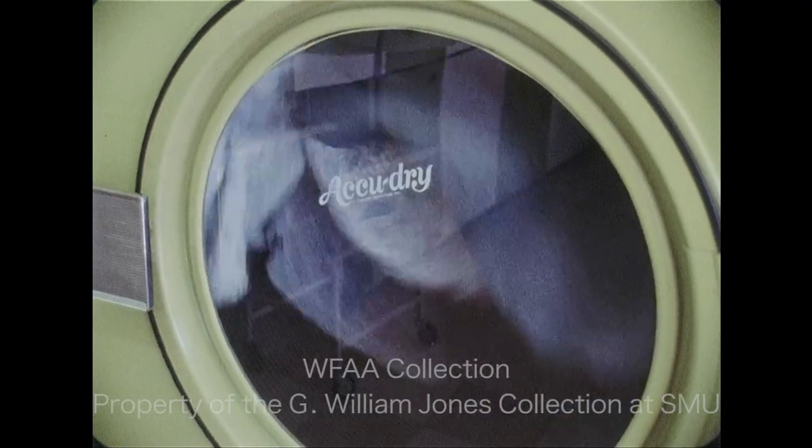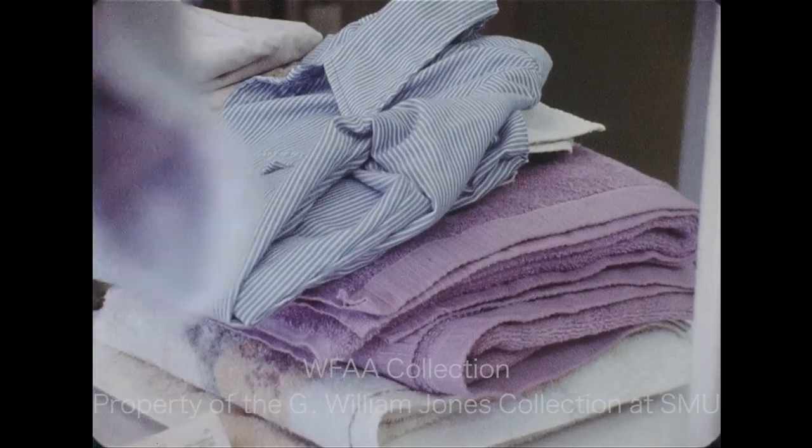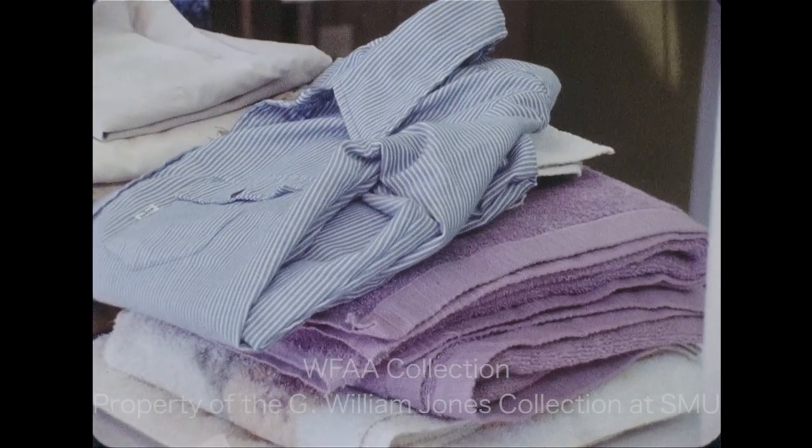Residential fires are on the upswing and one of the reasons starts in the clothes dryer. The fire department reports a number of surprising laundry fires.